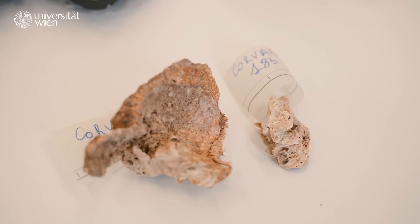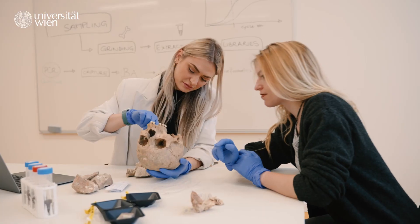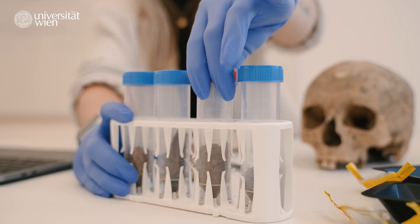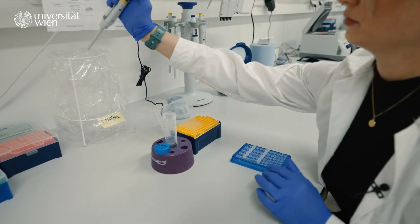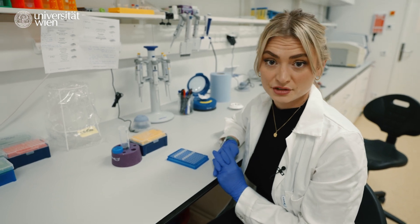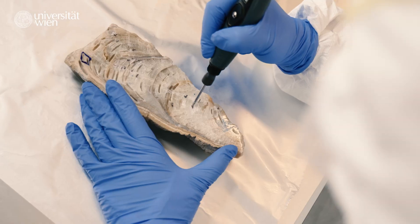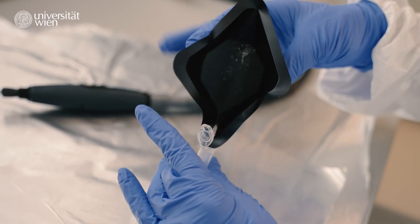Ancient DNA is commonly retrieved from skeletal material and teeth. But as you might know, fossils are very rare. These methods, however, are still to some degree invasive.